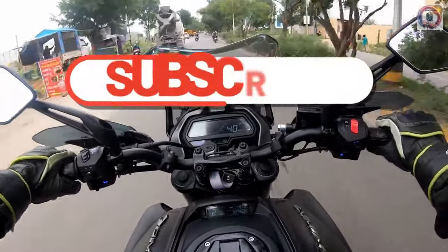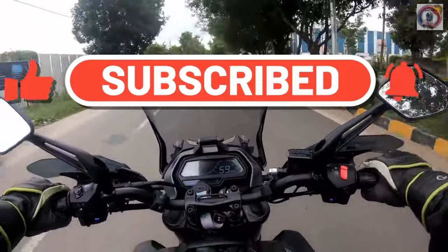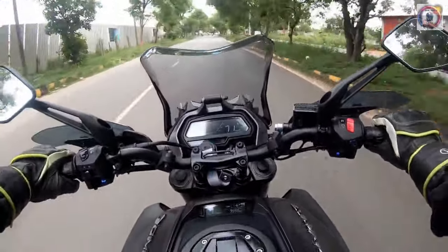Maraming salamat ulit sa pagiging bahagi ng ating growing community. Kita-kita sa susunod na episode. Ingat kayo palagi at God bless.